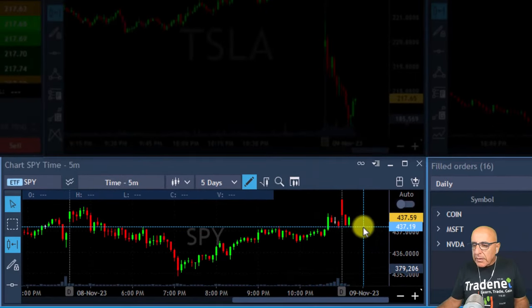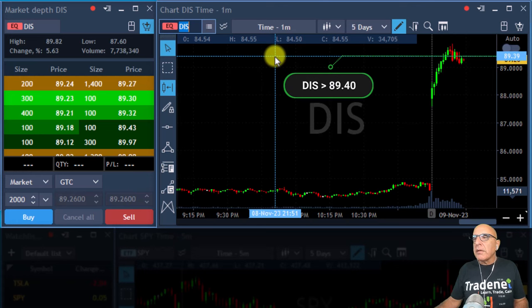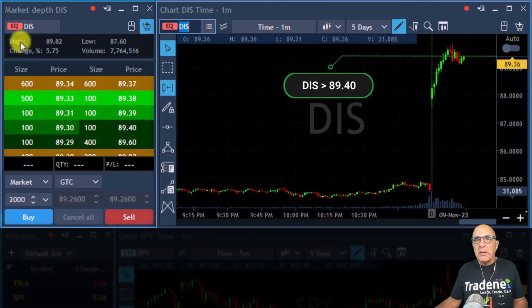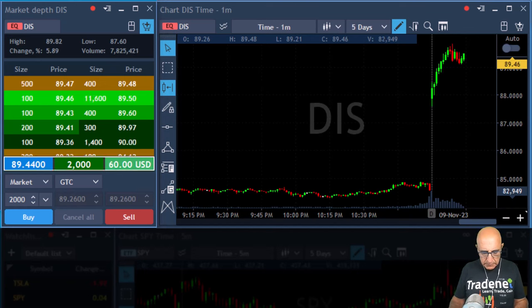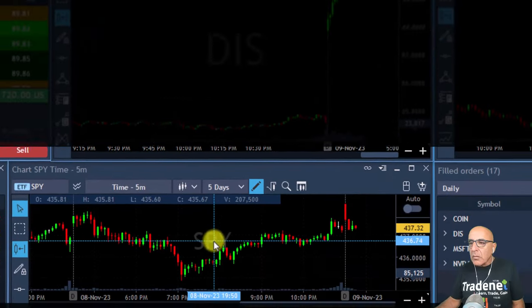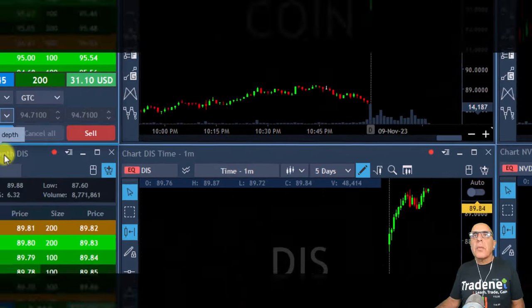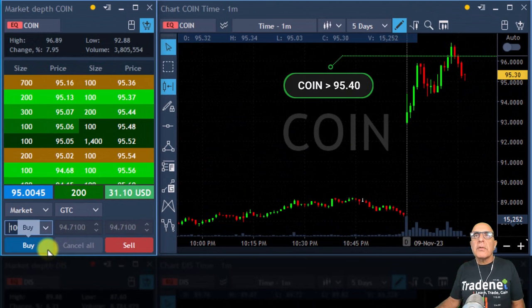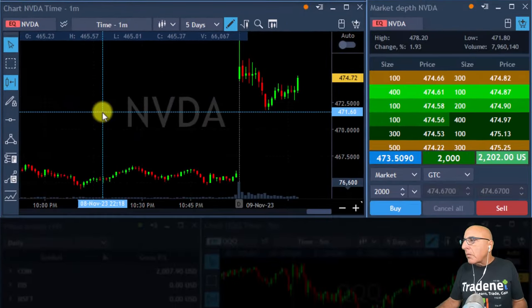We've got a green candle in the S&P now — the question is whether we're going to get some continuation. I'm going to go long Disney over 89.40. About to go long Disney — I'm long Disney. I'm watching the S&P, it's really trying to make up its mind. Getting ready to add to Coin over 95.40. Added to Coin — small size, I don't want to risk my green. Wow, Nvidia — nice move!